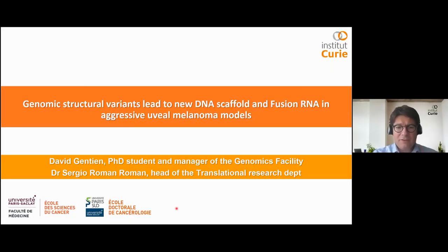Hello everyone, I am David Joncien, manager of the genomic facility in the Transnational Research Department. Today I will present some results I obtained during my PhD concerning genomic structural variants which lead to specific DNA scaffold and fusion RNAs in our aggressive uveal melanoma models.